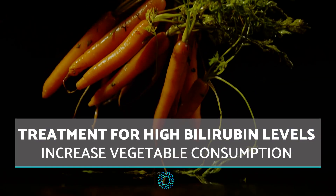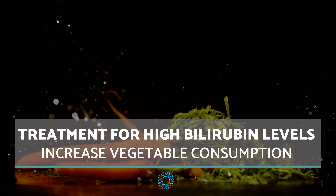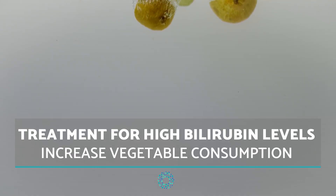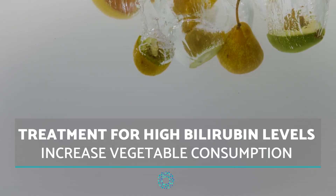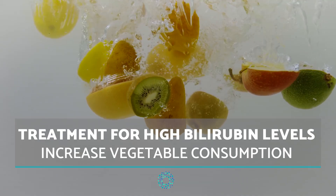Increase vegetable consumption. Vegetables which will provide the most benefit include broccoli, spinach, beets, carrots or artichokes. Helpful fruits are grapefruit, lemon and apples.